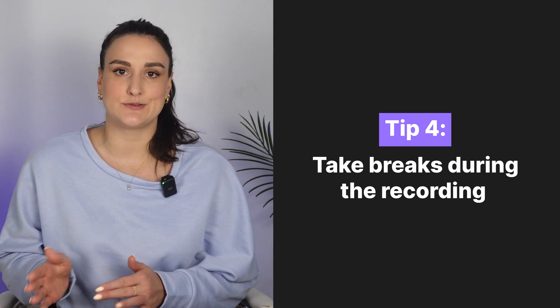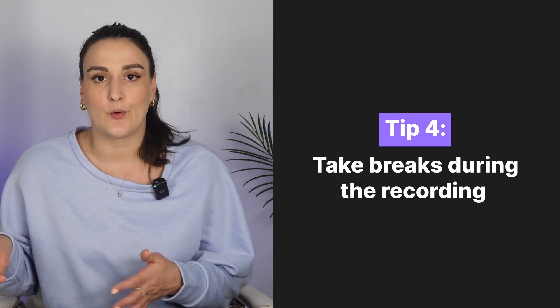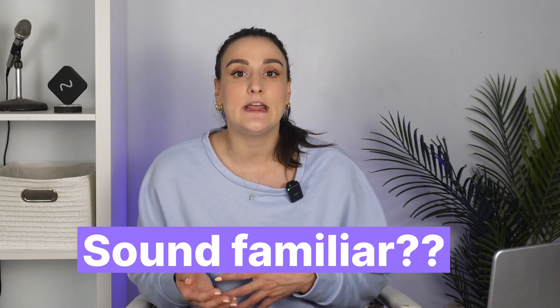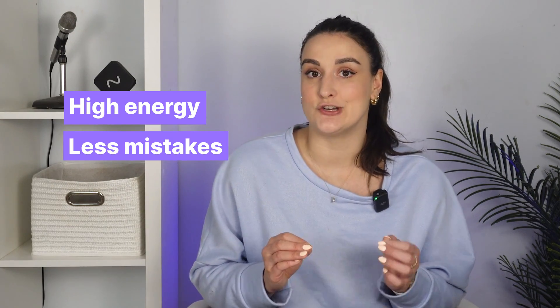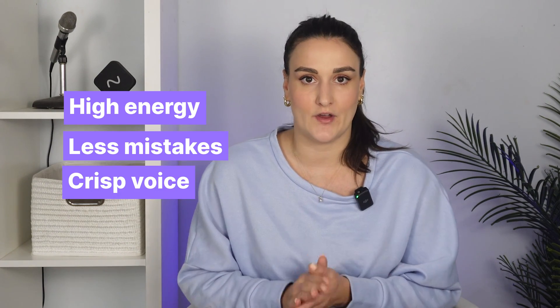Tip number four is to take breaks throughout the recording. If you're anything like me, you'll just want to power through to get it done and check it off your task list. But throughout the recording, your voice gets dry, your eyes get tired from reading, you get bored from the script — and all of that is reflected in the way your voiceover sounds. You want to keep your energy levels up, have less mistakes to edit out, and you want your voice to sound crisp the whole time.